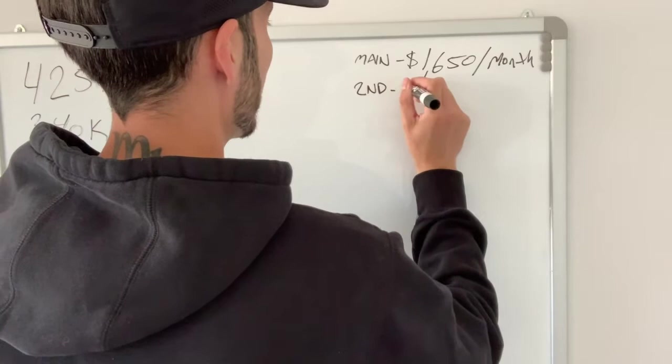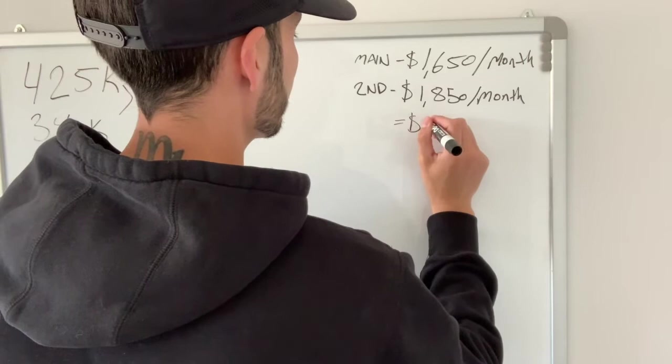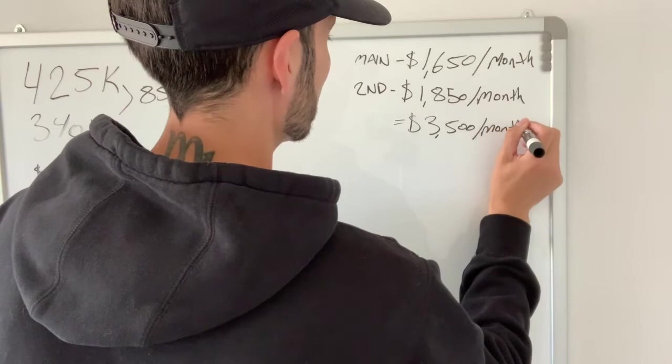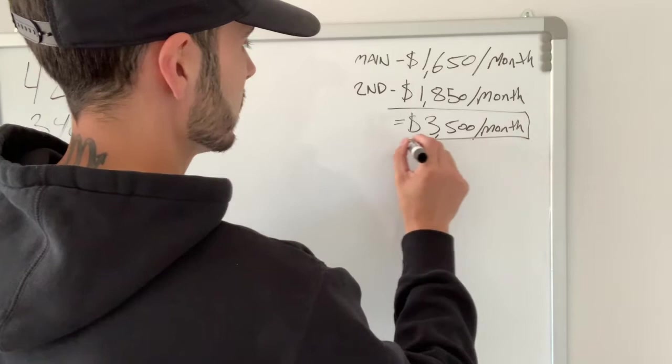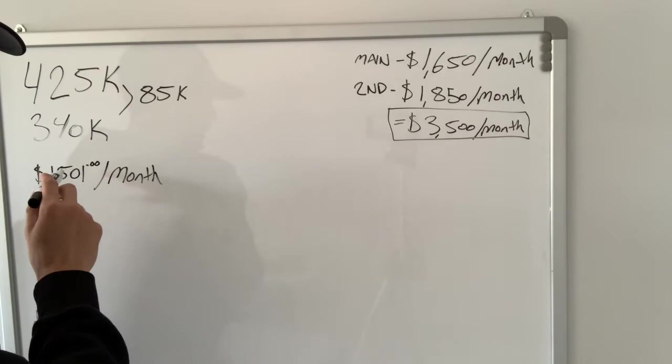The second floor apartment we're looking to get $1,850 per month. This equals a total of $3,500 per month in rental income. That is our target rental income — $3,500 a month — while our mortgage payment is $1,501 a month.